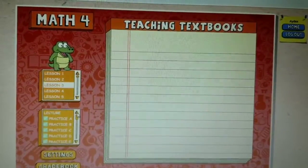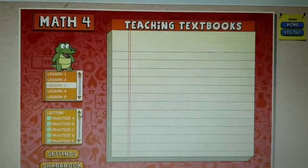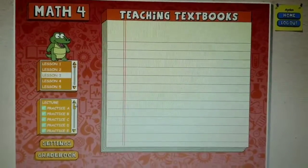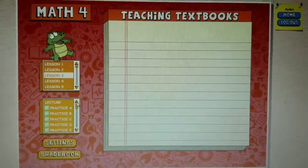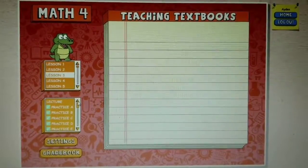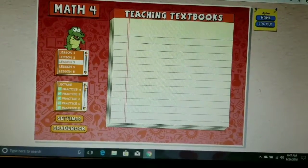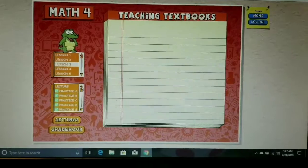This year we are using Teaching Textbooks 3.0, which is a completely online math curriculum and it's really easy to navigate. My children really like it because they can be more independent. I actually still sit with them while they're doing their lessons, going back and forth between both kids, giving them little hints and clues on how to solve problems a little bit easier.